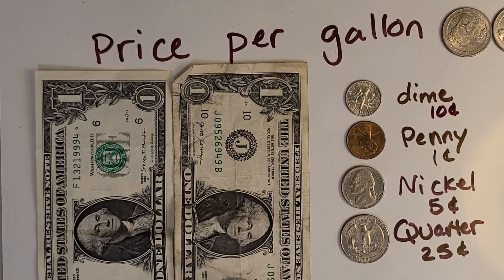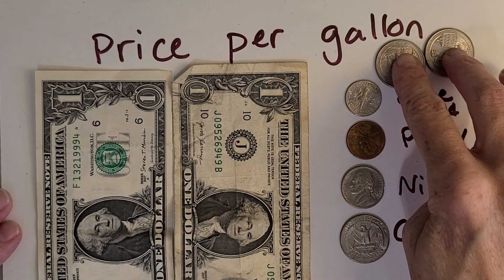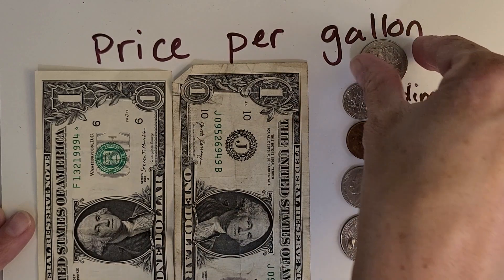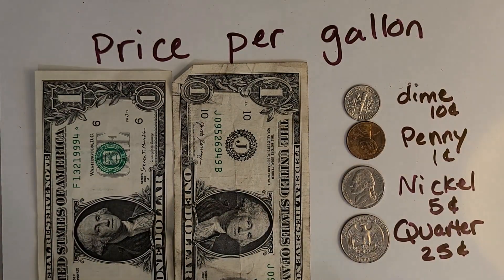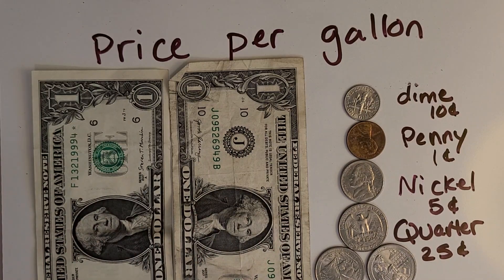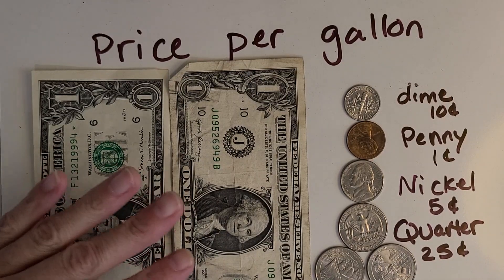Now that we've reviewed what each coin is, let's see if we can figure out the total of all of this money here. Why don't you pause the video and try to count it up. Alright, let's check your work. I'm going to start with the dollars — I'll move these down here with the other quarters. So how many dollars do we have? We have two dollars.